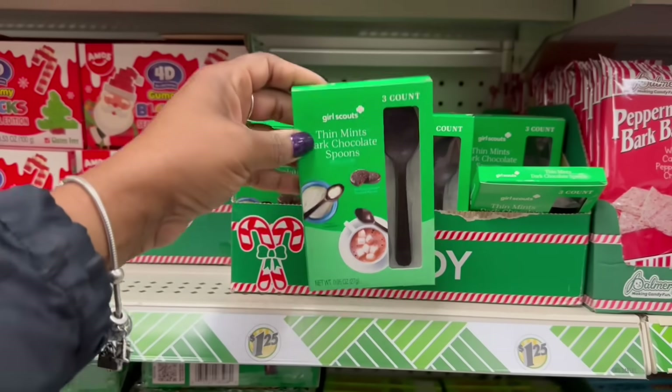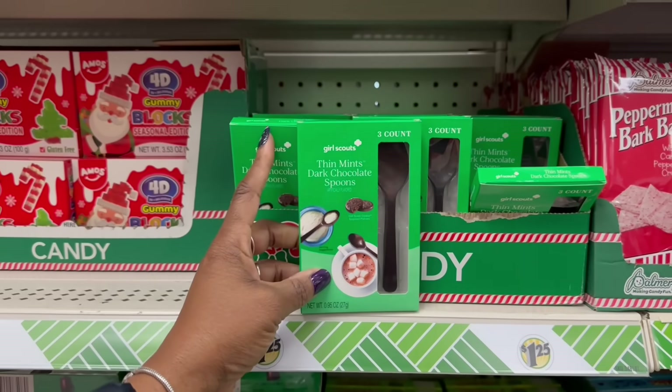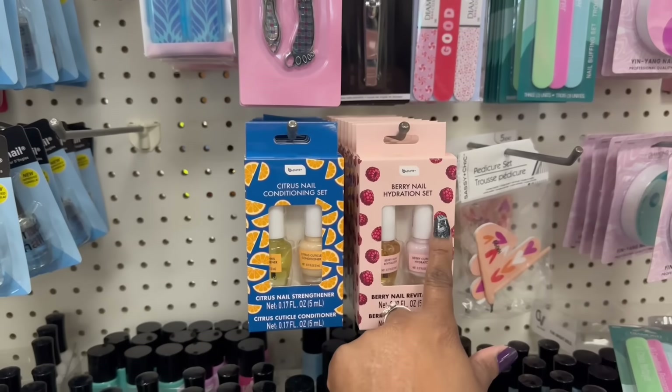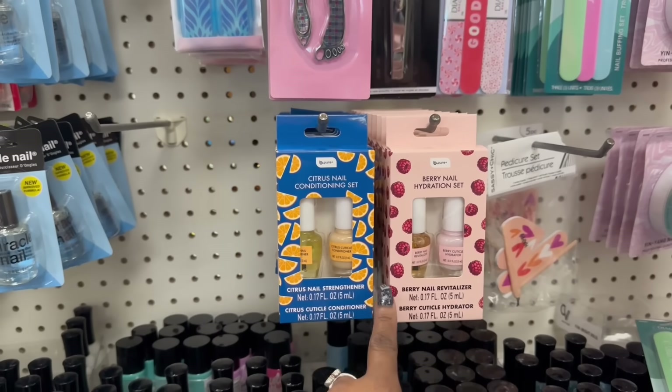This one looks different. Thin Mints, dark chocolate spoons — that's the Girl Scout thing. It says Girl Scout. Oh, hydration and conditioning. I'm going to need them both.